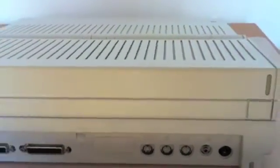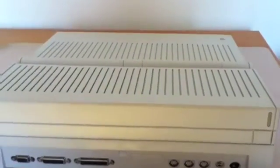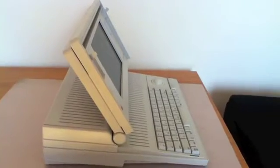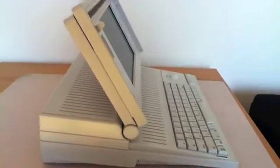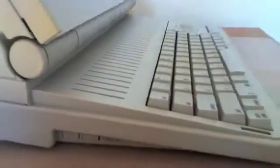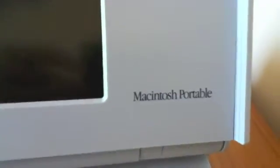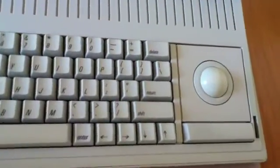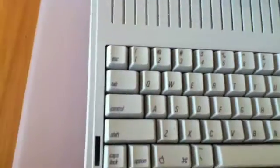Sealed lead acid cells tend to fail if they are fully discharged — another common complaint about the Portable. The batteries are no longer manufactured and it is very rare to find an original battery that will hold a charge and allow the computer to start. It is possible to repack the battery with new cells or use alternative 6D batteries. The sealed lead acid cells used in the Portable's battery pack were made by Gates and were also used in Quantum One battery packs for photographic flash use.